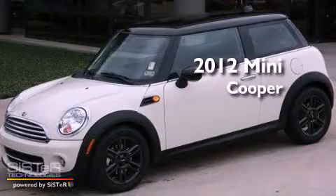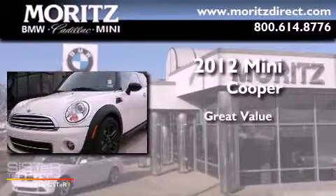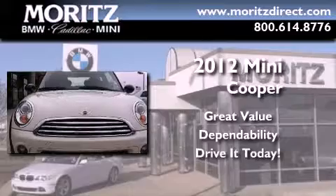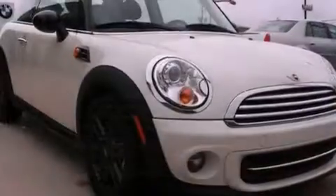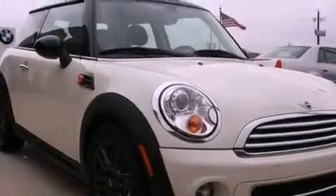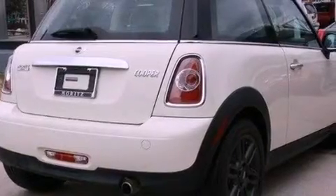This is a brand new 2012 Mini Cooper. Its top features include a multi-link rear suspension, traction control and stability control systems, run-flat tires, and a tire pressure monitoring system.